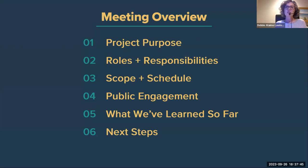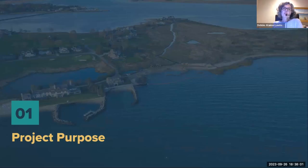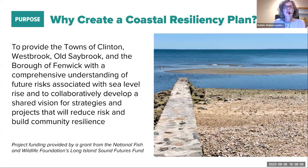I'll talk about the purpose, the roles and responsibilities of the folks involved, our scope and schedule, address public engagement that's taken place and will be taking place as we're moving forward, and tell you a little bit about what we've learned so far. The coastal resiliency plan is a way for the four municipalities of Clinton, Westbrook, Old Saybrook, and the Borough of Fenwick to work together to achieve a comprehensive understanding of the future risks associated with sea level rise.